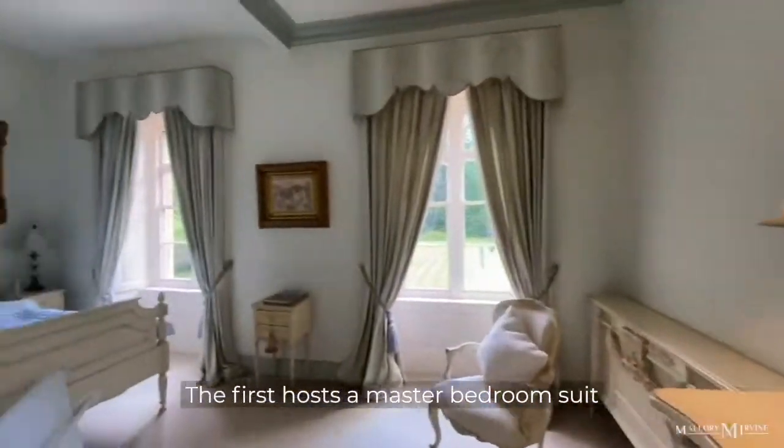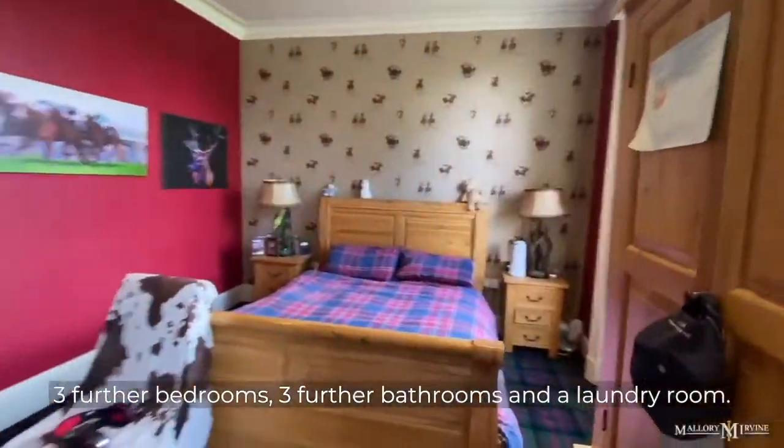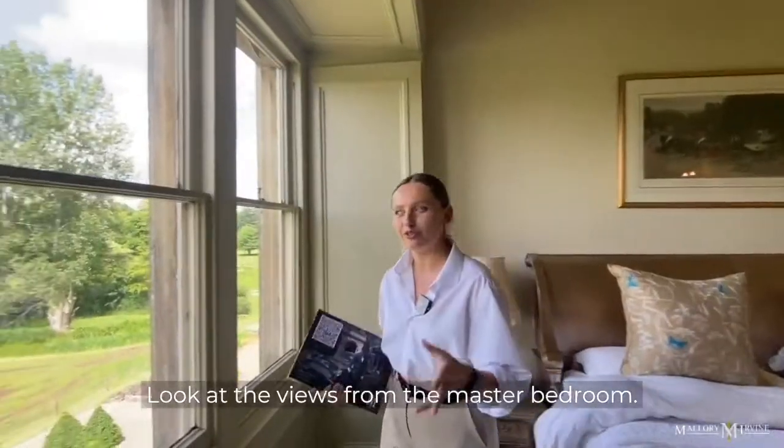The first floor hosts a master bedroom suite with dressing room and bathroom, three further bedrooms, three further bathrooms, and a laundry room. Look at the views from the master bedroom.